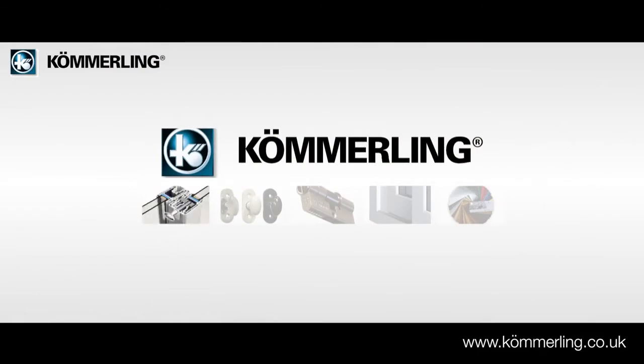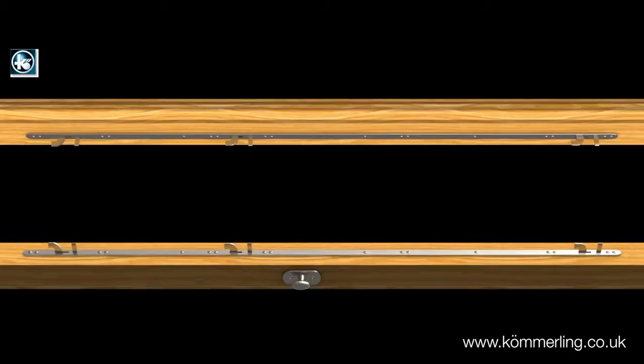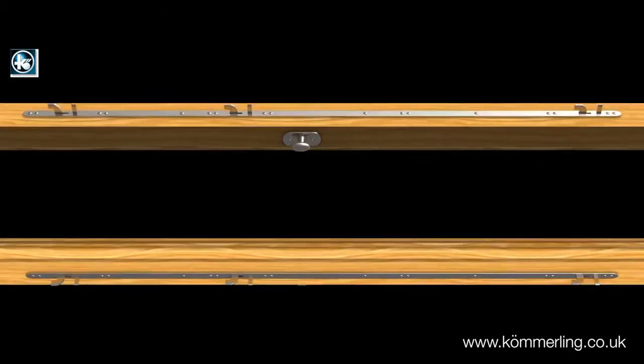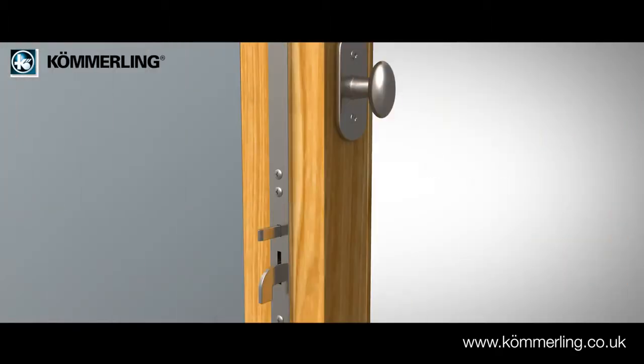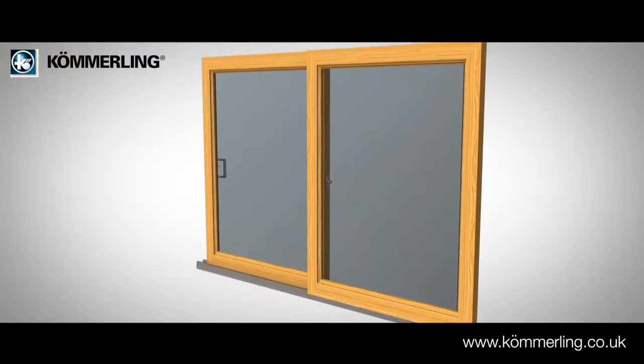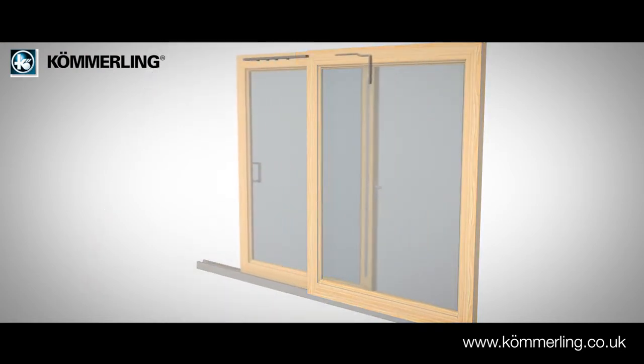Where the fixed and sliding doors meet, known as the interlock, a multipoint lock incorporating three hardened steel hook bolts and three steel anti-lift bolts can be operated simply by a single ergonomic handle. In addition, the top of the interlock section is protected by a patented corner chute bolt which automatically engages every time you close the door.